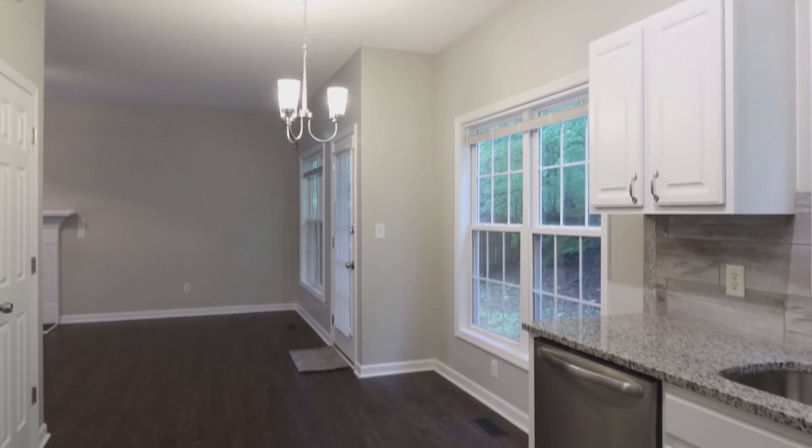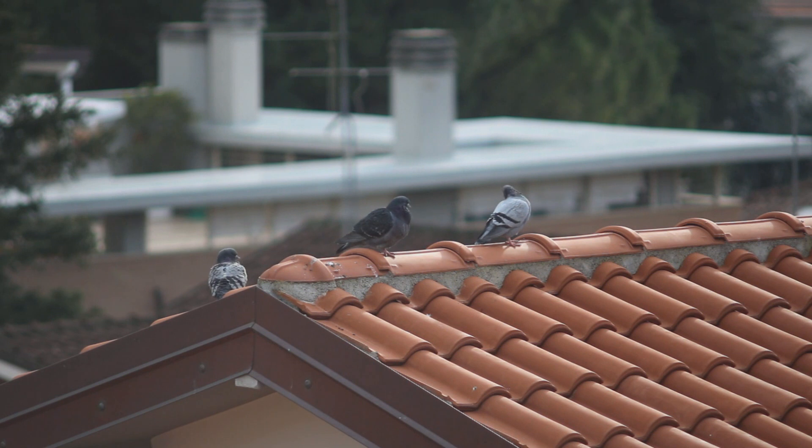If the house is a detached house, you should examine the roof. Check out if any tiles are missing or damaged. Checking for leaks or water damage traces is a must.